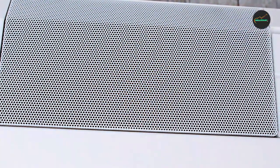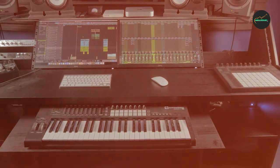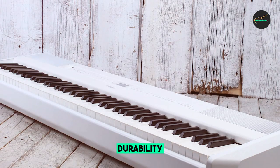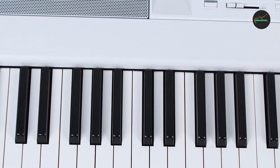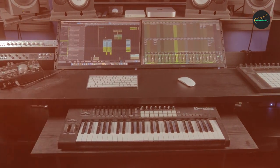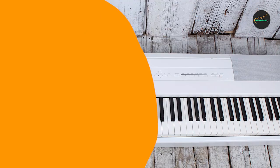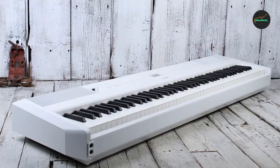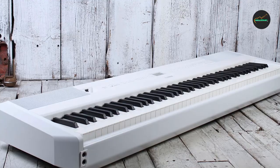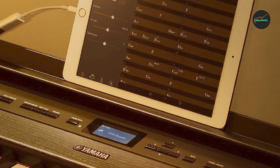Features and connectivity: 5 out of 5. The Yamaha P515 is packed with features to enhance your playing experience. It offers an impressive selection of 40 instrument voices, including electric pianos, organs, strings, and more, allowing you to explore various musical styles. The built-in effects, such as reverb and chorus, can be customized to your liking. Connectivity options are abundant, with USB audio and MIDI ports for easy integration with your computer or DAW. The P515 also supports Bluetooth MIDI, making it compatible with a wide range of music apps and wireless devices, especially useful for sheet music and educational apps.